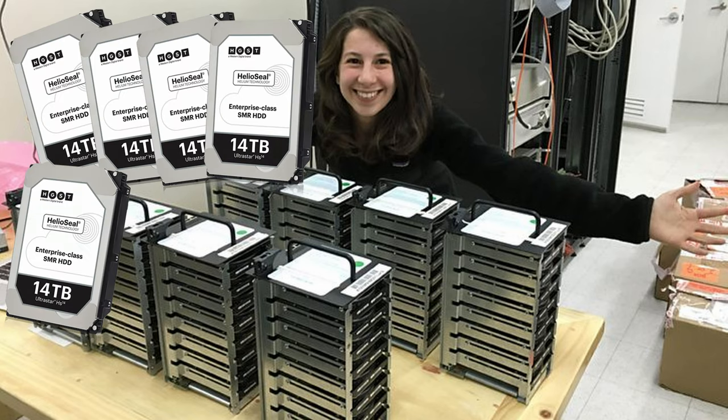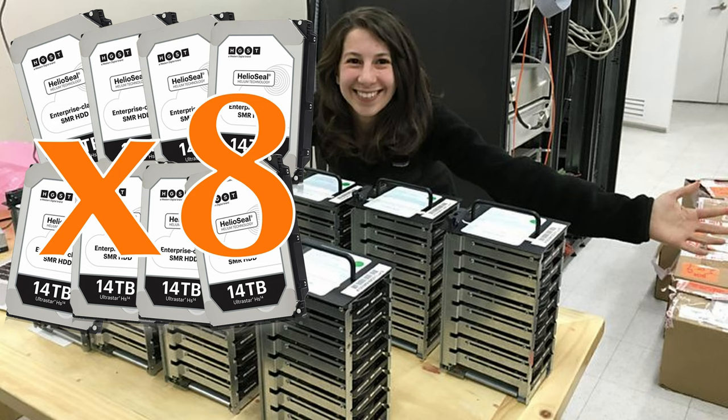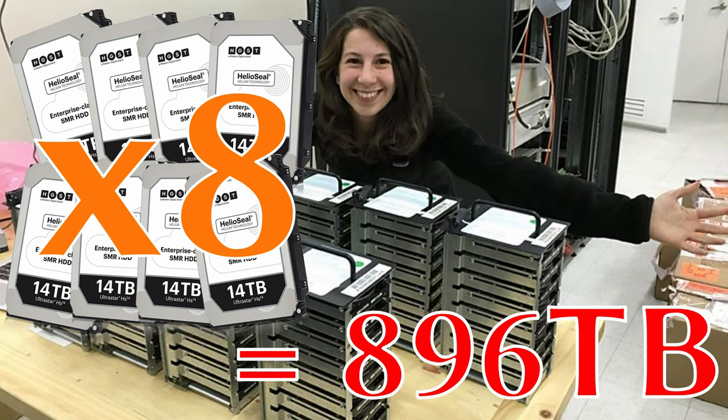Each of those 8 racks can hold up to 8 3.5-inch HDDs. The largest 3.5-inch HDD on the market is 14 terabytes in capacity. Keep in mind those drives are not recently bought, and with the enterprise market there's a tendency to always buy slightly older products, so it's certain they aren't the latest. 8 by 8 by 14 terabytes equals 896 terabytes.